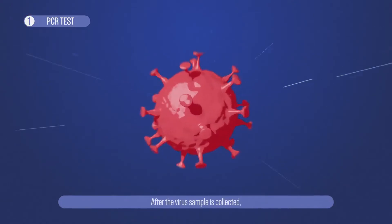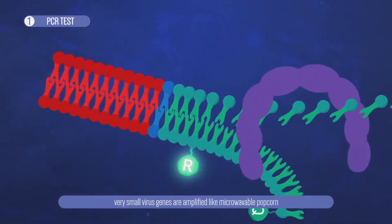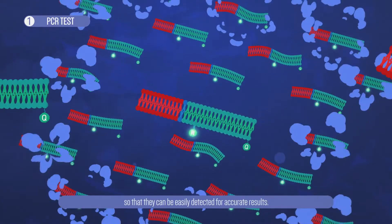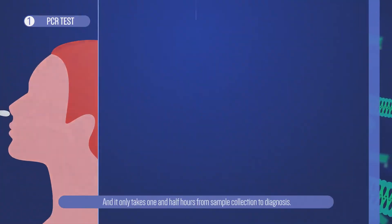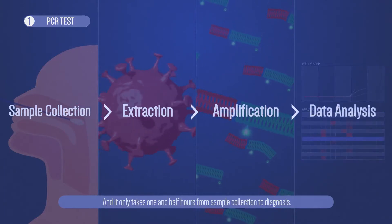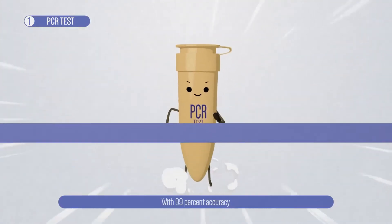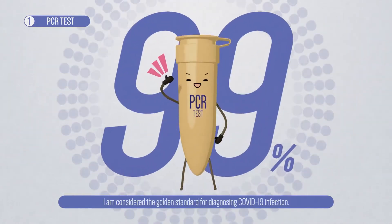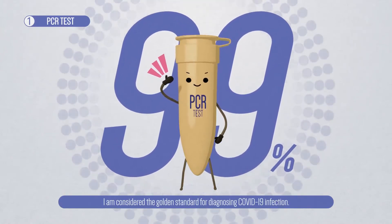After the virus sample is collected, very small virus genes are amplified like microwavable popcorn so that they can be easily detected for accurate results. And it only takes one and a half hours from sample collection to diagnosis. With 99% accuracy and short turnaround time, I am considered the golden standard for diagnosing COVID-19 infection.